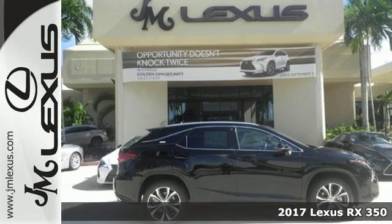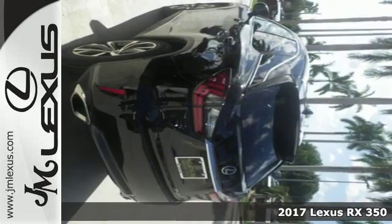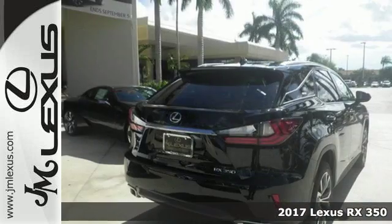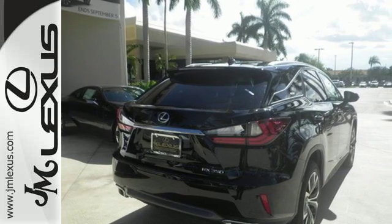Here's a 2017 Lexus RX 350. The sporty, aggressive look is appropriate for the high-performing 3.5-liter V6 engine with an 8-speed automatic transmission.